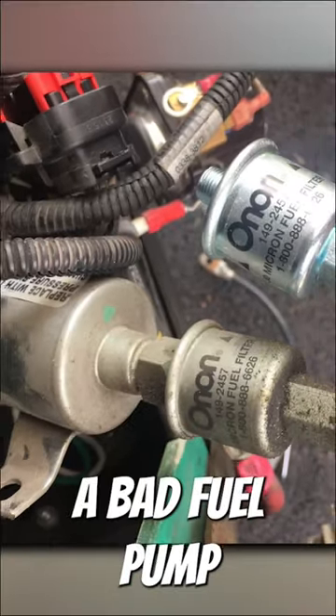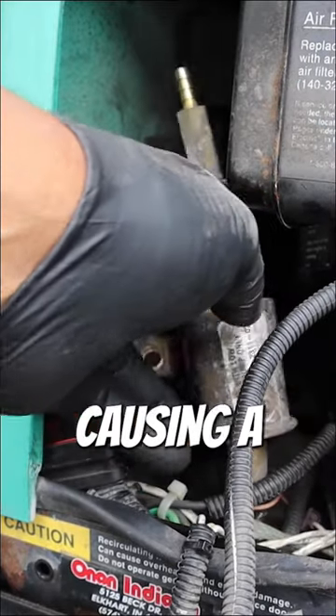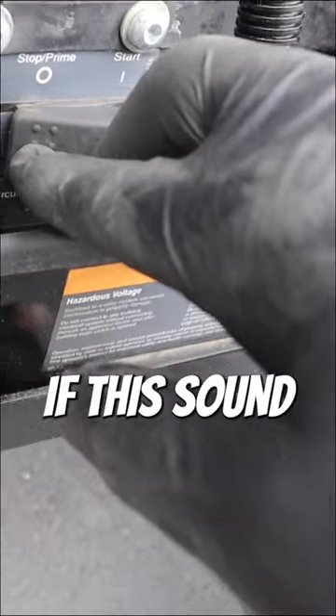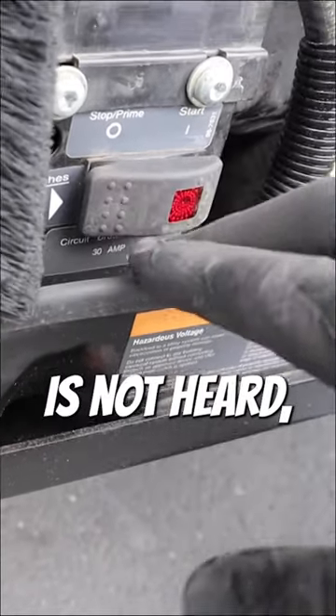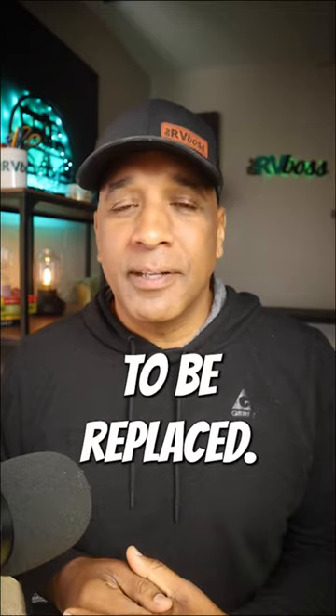And finally, a bad fuel pump can prevent sending fuel to start or run the generator, causing a no start or stall. So when priming the generator, if this sound is not heard, then it's likely the fuel pump has failed and it will need to be replaced.